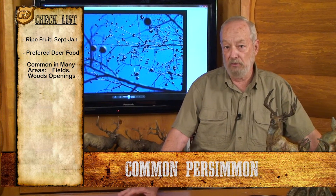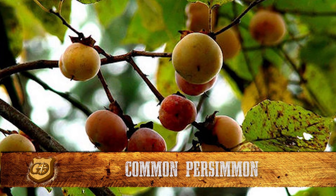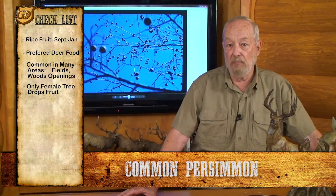One of the things you want to do when you're looking for a common persimmon tree to manage is you want to be sure you get the female tree, because only the female tree drops the fruit. If you pick a tree you want to manage, the first thing you've got to do is give it some light.